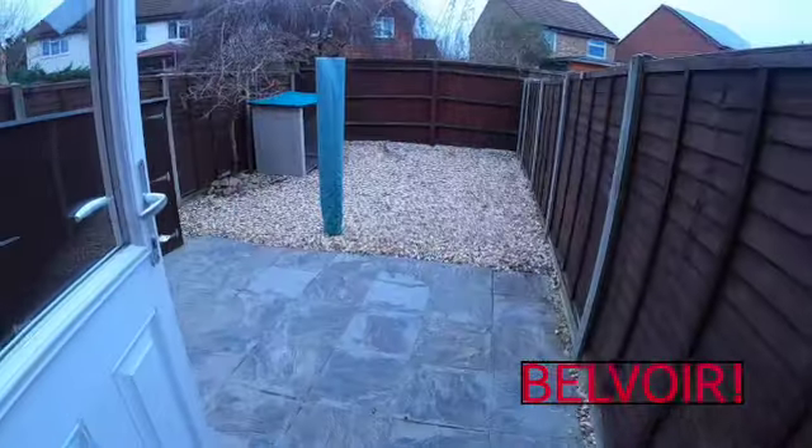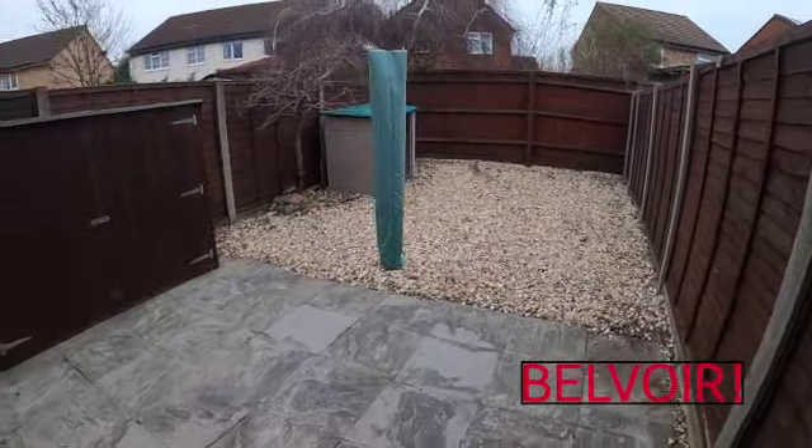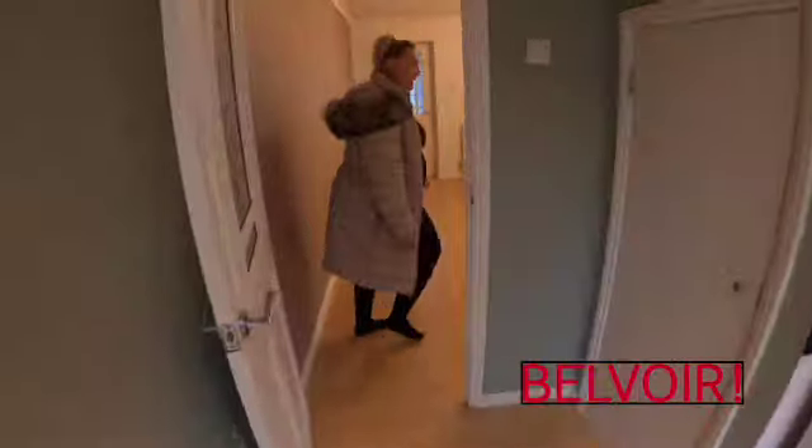A lovely back garden, easy to maintain — graveled area and your patio. Come on back through and we'll take you upstairs.